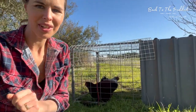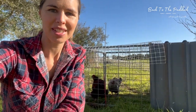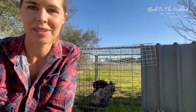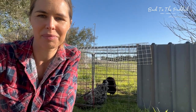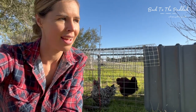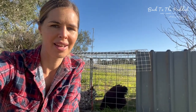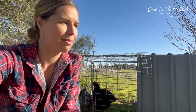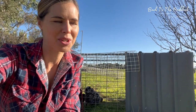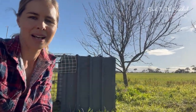This little movable, very temporary chook pen is working really well. I'm giving them the food scraps every day, moving them along around the fruit trees — they're just pushing down the grass and the weeds. I move them on and whatever they don't eat from the food scraps I put into the compost the next day. They'd rather be fully running around, but I no longer have chook poo at my back doorstep, which is so much nicer, and they're fertilizing around the fruit trees.